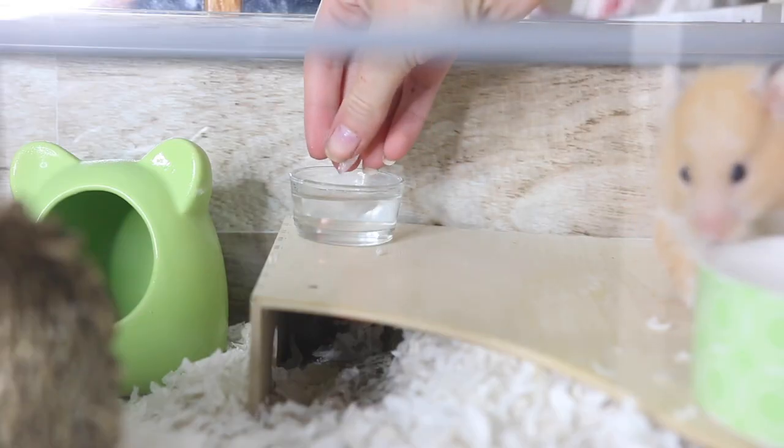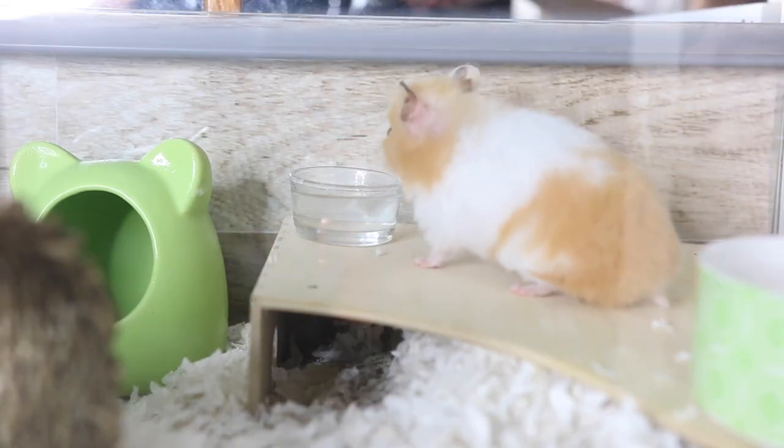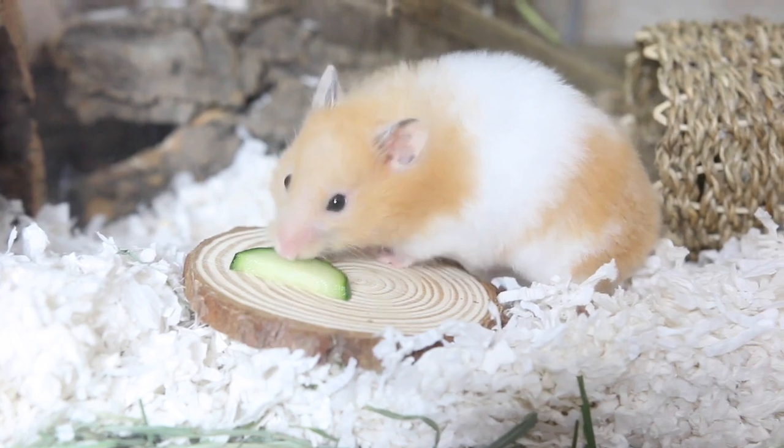Make sure your hamster's water doesn't get too warm, as warmer water allows bacteria to grow more easily. Clean out their water dish and bottle more often during a heat wave, and add some ice cubes to keep the water cool longer. Also make sure your hamster stays hydrated — cucumber, celery, and zucchini are foods with higher water content that can help.